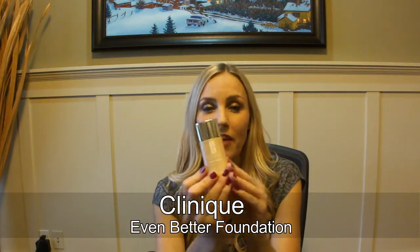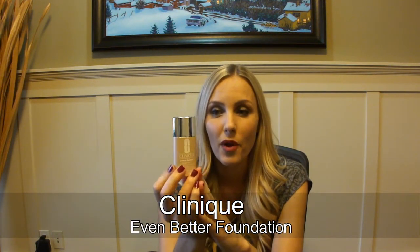Another item I've really been loving — and I'm wearing right now — is the Clinique Even Better Foundation. I first picked this up at a duty-free store in an airport. I'd never tried any Clinique makeup products before and I have a really hard time finding foundations I like. The price in Canada is around $35, which isn't too bad. It's more expensive but I feel like it's worth it.